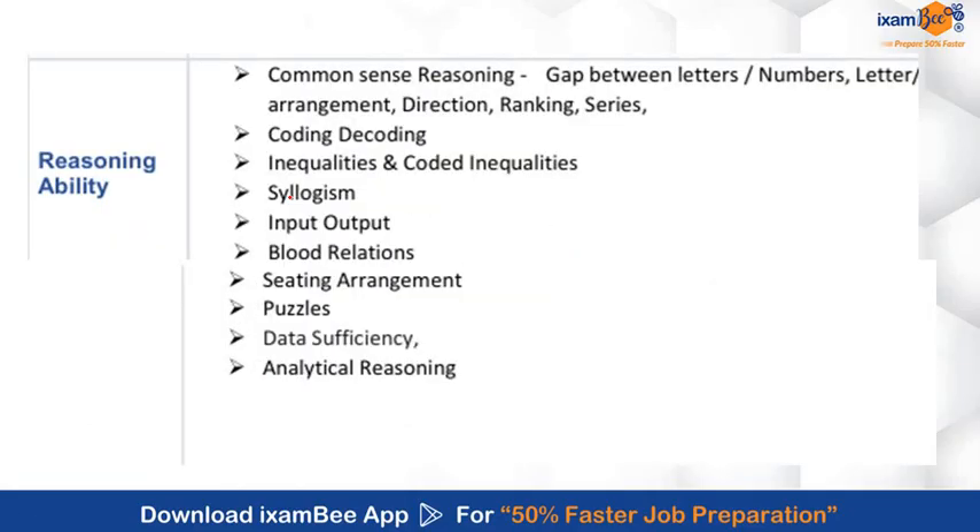Now let's talk about the Reasoning section. This section will test your logical and analytical thinking. The syllabus for this will be commonsense reasoning, coding-decoding, inequality, syllogisms, input-output, blood relations, sitting arrangement, puzzles, data sufficiency, and critical reasoning.